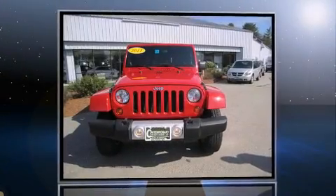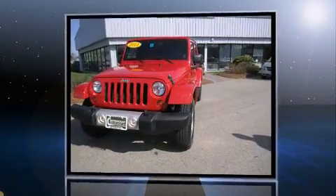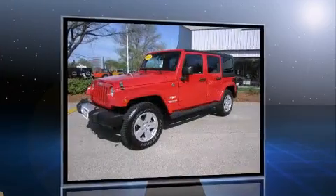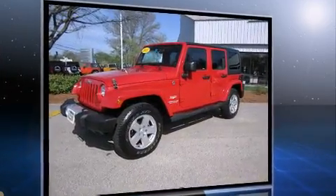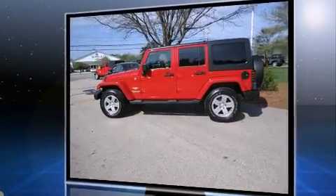Take command of the road in the 2011 Jeep Wrangler Unlimited. With just over 40,000 miles on the odometer, this four-door sport utility vehicle prioritizes comfort, safety, and convenience. It features an automatic transmission, four-wheel drive, and a refined six-cylinder engine.